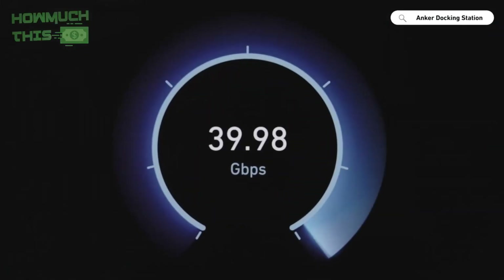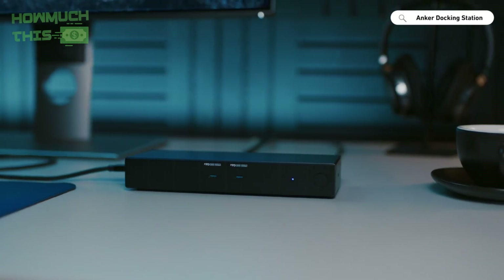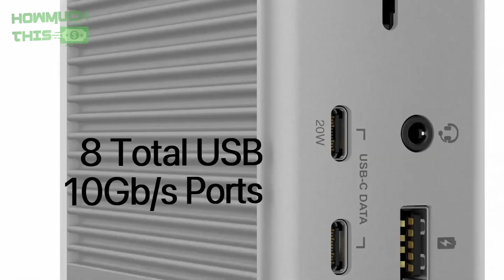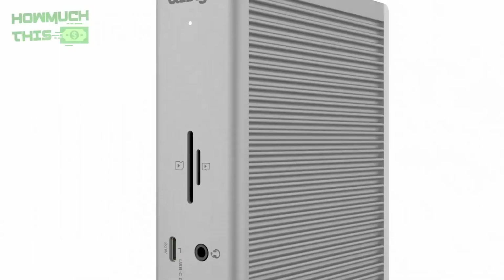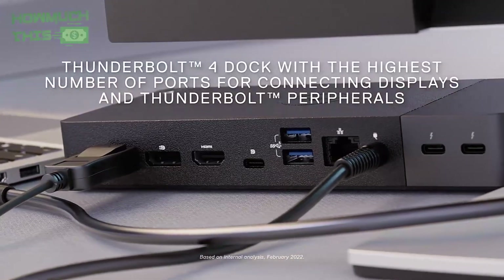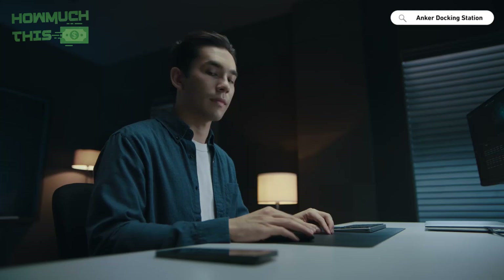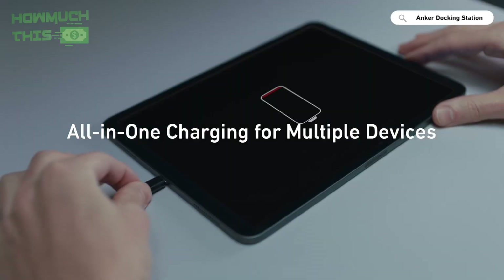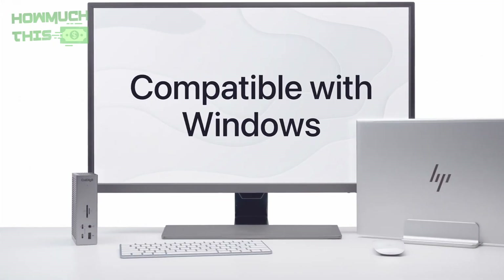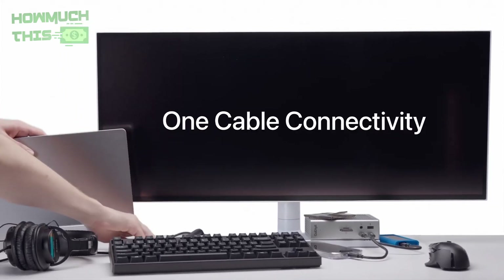Hey guys, welcome to How Much This. The best docking stations of 2025 offer cutting-edge connectivity, seamless performance, and power delivery to enhance your workspace. With features like multiple 4K-8K display support, high-speed data transfer, and fast charging, these docks streamline your productivity. Whether you're using a Mac, Windows, or USB-C device, these docking stations ensure maximum versatility and reliability for professionals. If any of the products shown interest you, you will find quick access to purchase them through the links provided in the video description. So, let's go find it out.